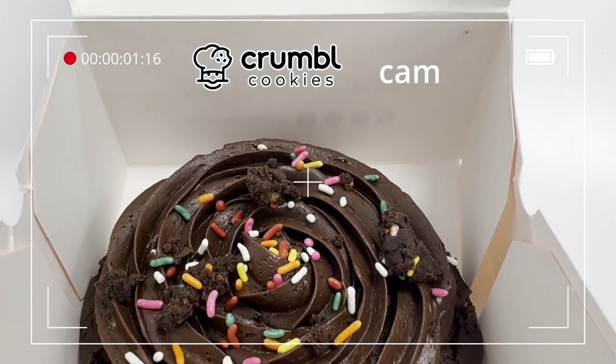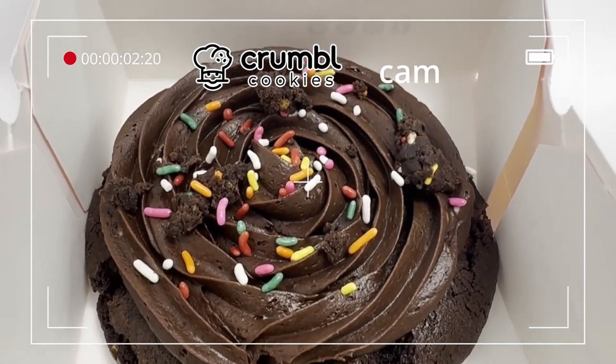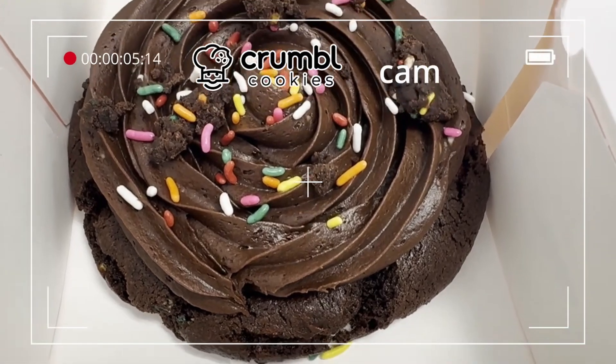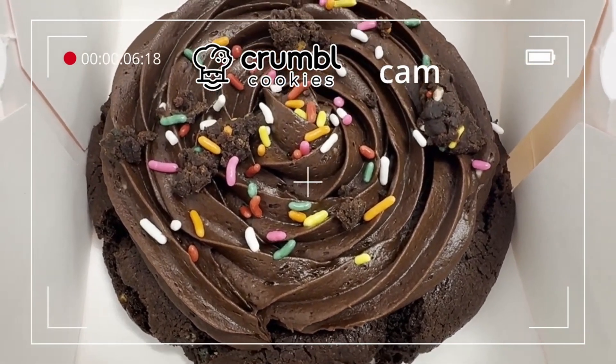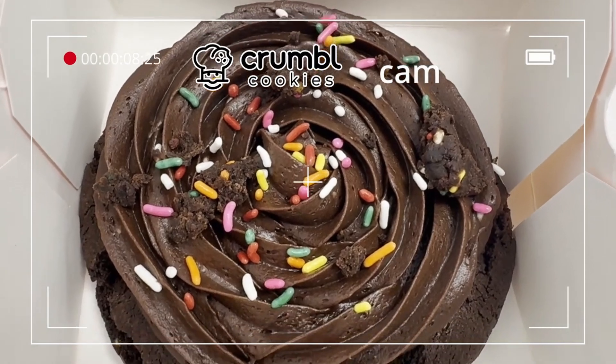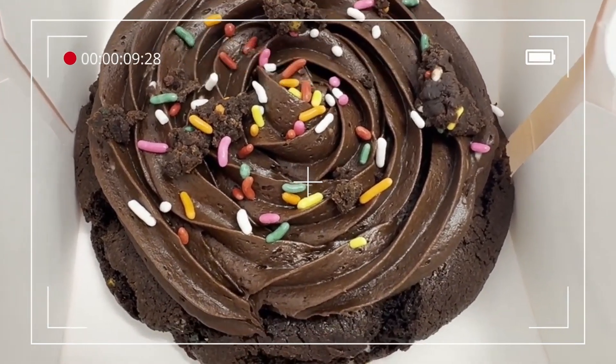Yeah, this is very good. There's lots of chocolate — lots of ooey gooey fudgy. It's almost like a chocolate cake brownie cookie; there's some fudgy browniness going on as well. If you guys just go ahead and get this, you're going to like it.